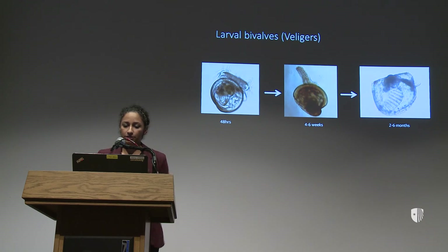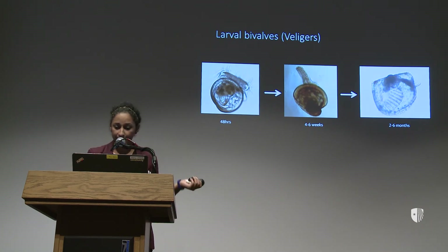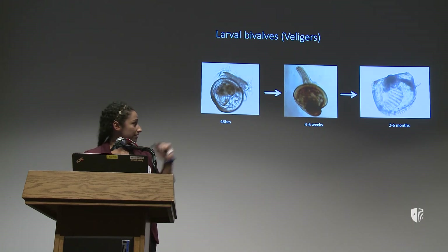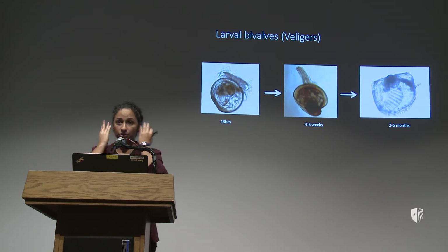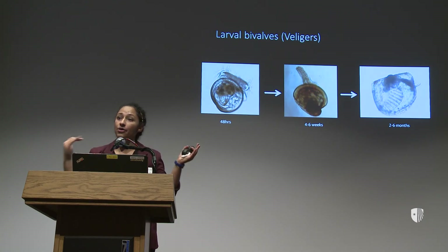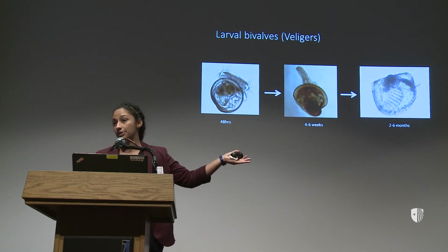These larvae are called veligers because of that velum structure that they have. That structure is with them for a couple of weeks — it's nice and big — and then they shed it, meaning they just plump it out and crawl around the bottom. At this time they have a foot, and they also have this wonky, useless little gill that we believe does nothing. In the adult, the gill helps them breathe and collect particles, but in this transition period we have no idea how they meet their nutritional needs.